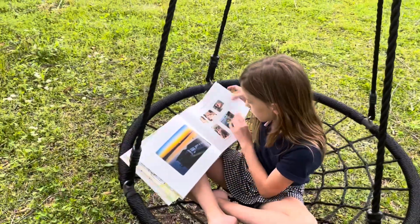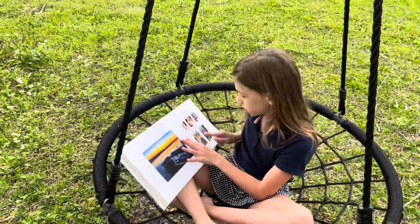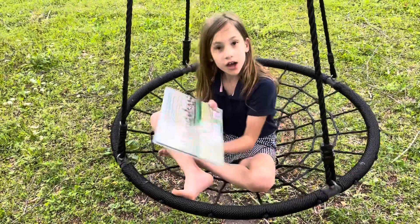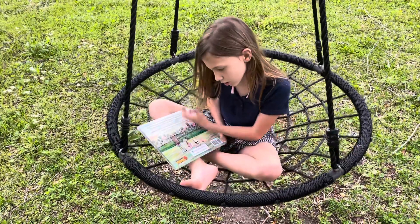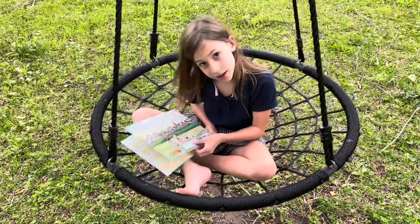And over here are the characters: Randy, Rosie, Presley, Juliet. And on the back is me and my sister and our dog looking at the sky, and where we live.